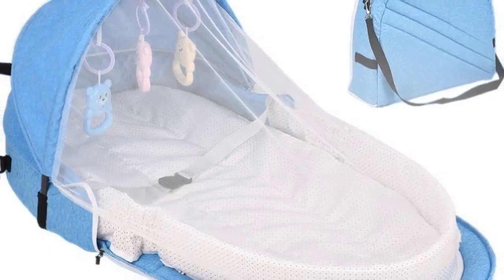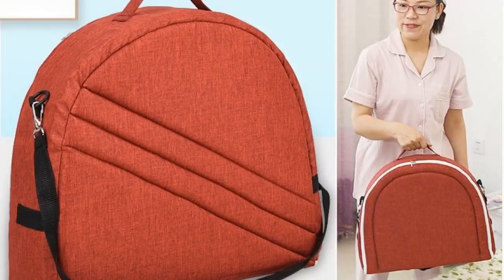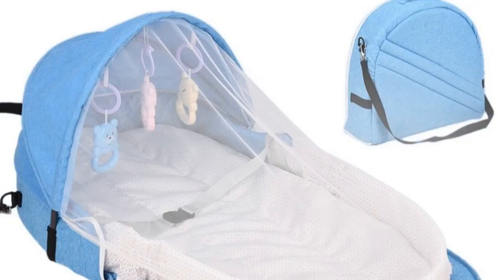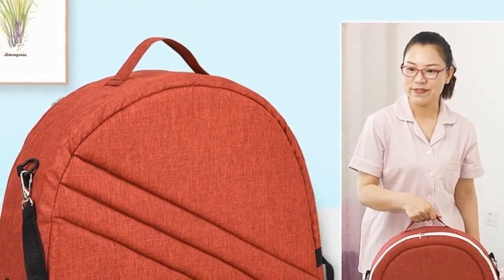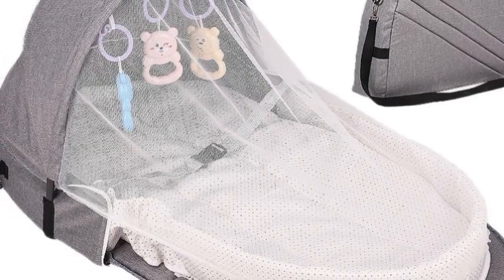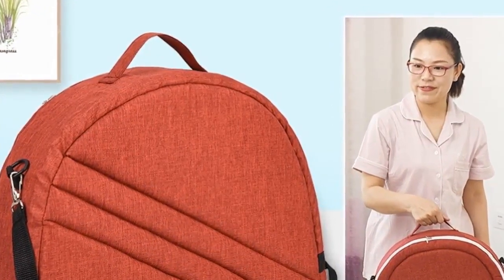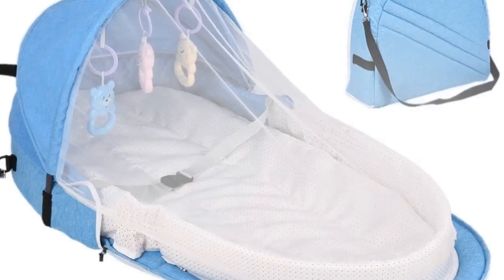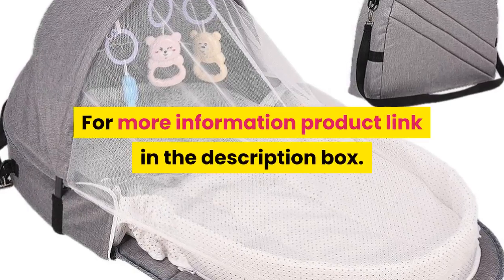Feature 4: automatically expand the tent — it can open and fold in a few seconds, and the two-way zipper can quickly and easily put the baby into the tent. Feature 5: safe environment — provides a virus-free environment while keeping ventilation, protecting babies from mosquitoes and strong sunlight. No insects or mosquitoes can fly in; the mosquito net effectively protects babies. For more information, product link in the description box.